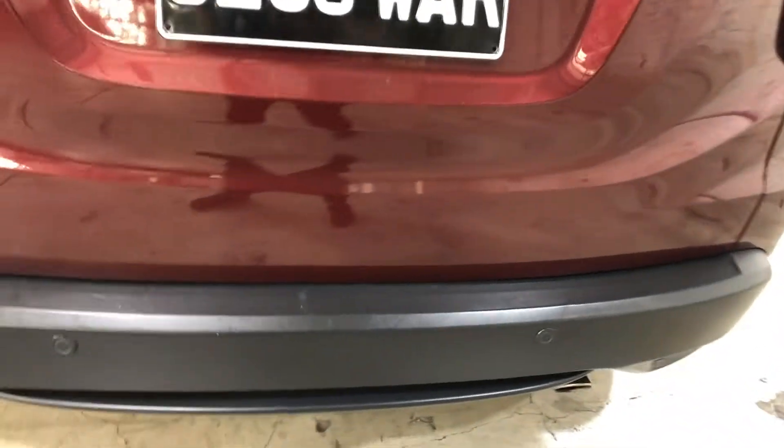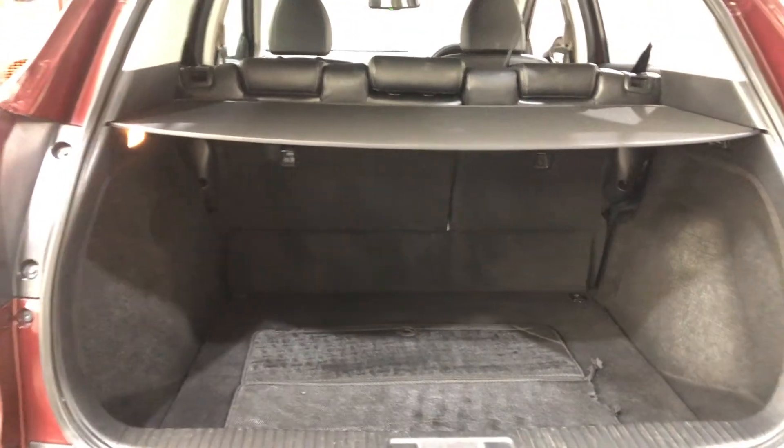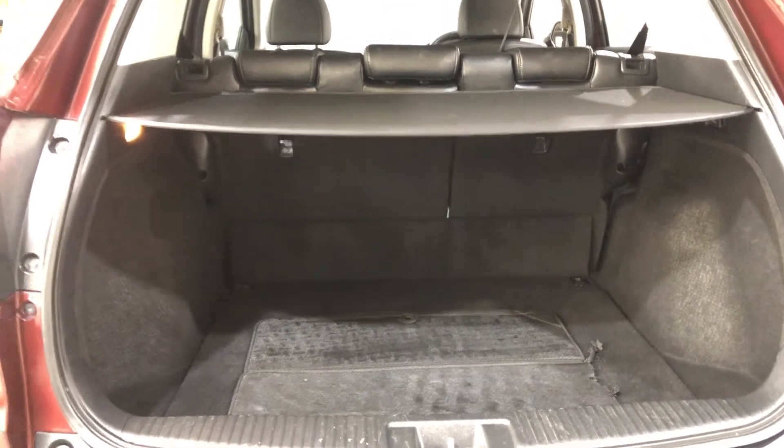This car has also been fitted with front and rear parking sensors. As we make our way round to the back, it comes with plenty of space in the boot, with both rear passenger seats that fold forward.